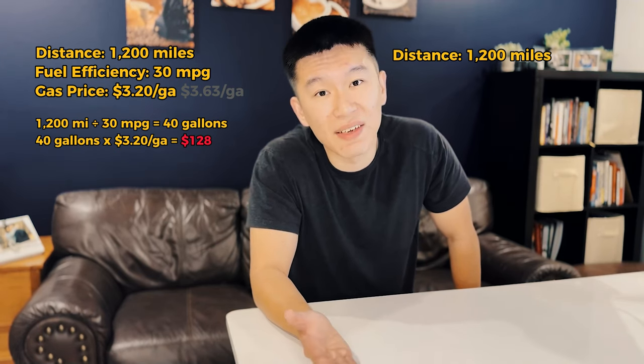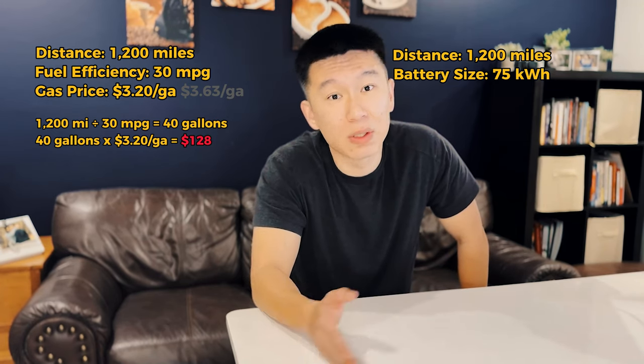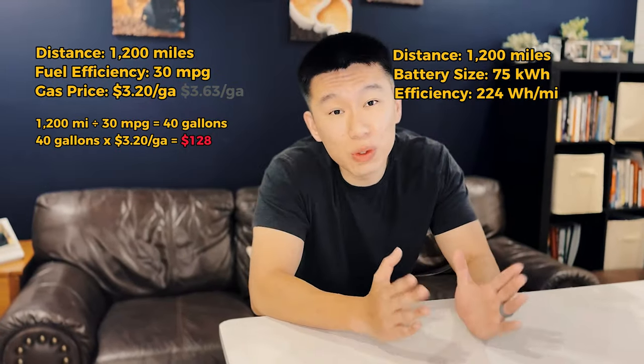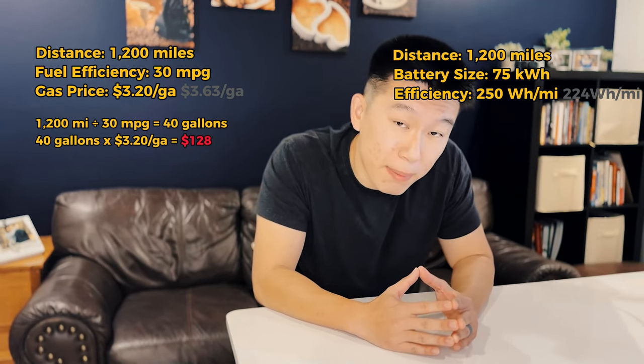Let's look at my wife's Tesla Model 3 Long Range. It has a 75 kilowatt-hour battery, and based on the car, my wife is currently getting about 224 watt-hours per mile power efficiency on average. If she drives 1,200 miles every month at 250 watt-hours per mile, it requires about 300,000 watt-hours.